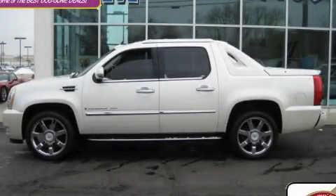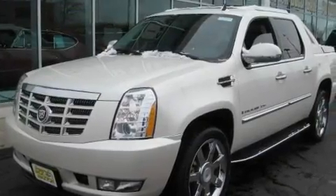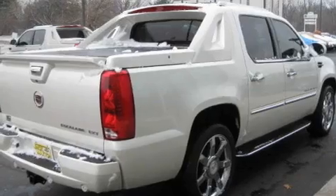This is a 2007 Cadillac Escalade, with great fit and finish. It has a 6.2-liter, eight-cylinder engine, an automatic transmission, and all-wheel drive.